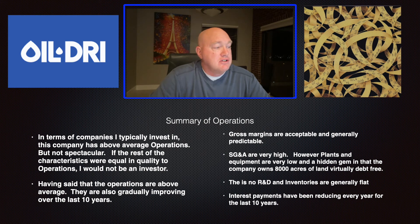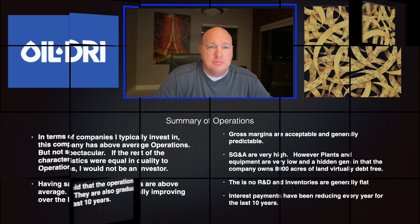Gross margins are acceptable, generally predictable, not very high — but we've talked about why that doesn't really bother me. SG&A is very high, enough that under normal circumstances it would be disqualifying, but plants and equipment are relatively low. The company owns 8,000 acres of land free and clear that will have value even after mining is complete. Inventories won't go stale or need discounting. There's no R&D cost, and interest payments have been reducing every year for 10 years, offset by interest income. Overall the company's operations are solid, improving, and earnings are improving too.